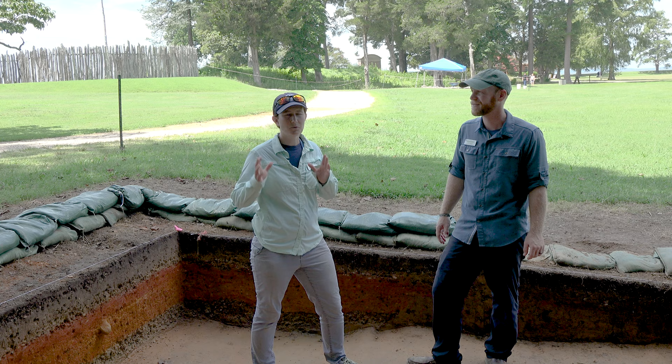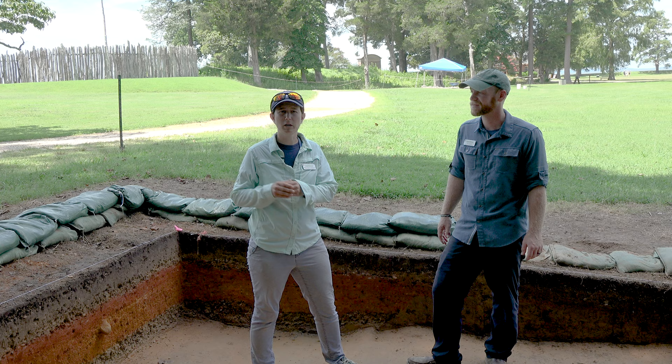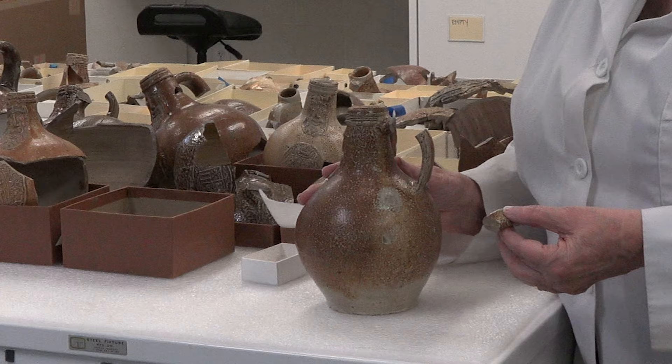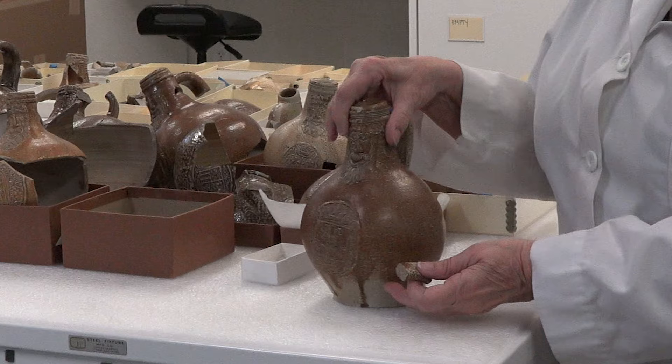So context, like Sean said, is so important on the site. We've had times where there was a Bartman handle for a Bartman jug that was found in the early years of the project. And then 10 years later, digging in another part of the site, down in the bottom of a well, we found the rest of the jug that that went to. That wouldn't have happened had we not been able to tell exactly where that material came from. It just gave us so much more information about what's going on in the fort and when pieces of that Bartman were being discarded.